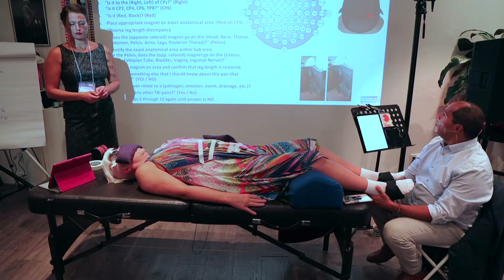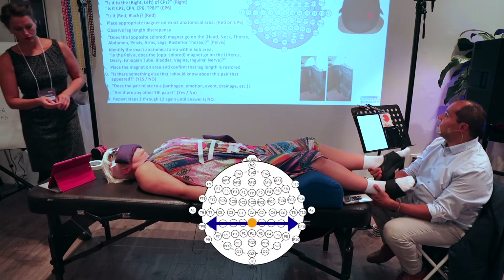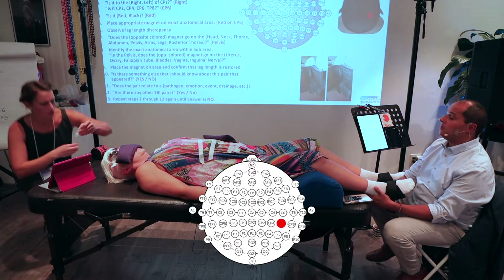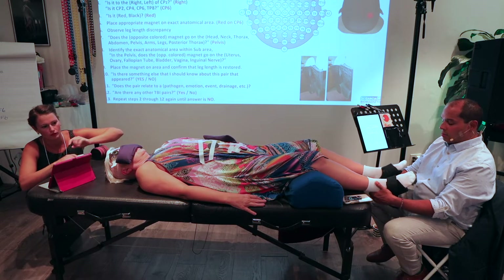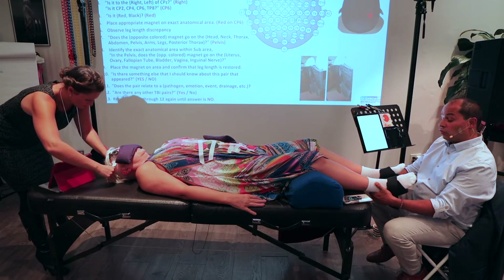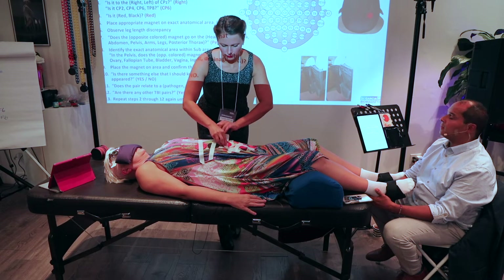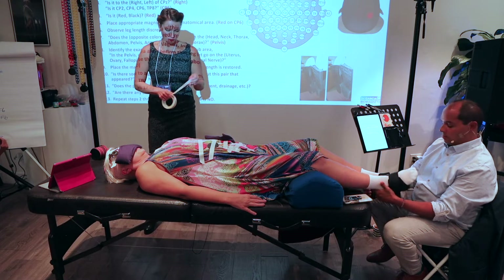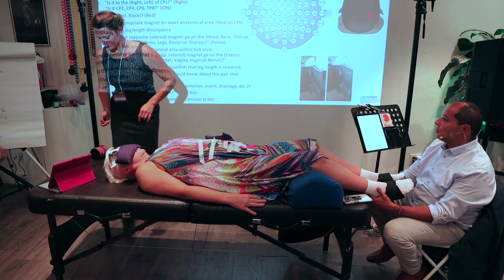Next TBI pair at NZ, FPZ, AFC, FZ, CZ, CPZ — to the left, to the right: CP2, CP4, CP6. Black, red — CP6. Black goes somewhere in the head, neck, thorax, abdomen — page one, two, three — duodenum, ascending, hepatic flexure, transverse colon. Transverse colon, right below the belly button, stand above the uterus. Place another one — no, we're good. That was CP6 on the right.